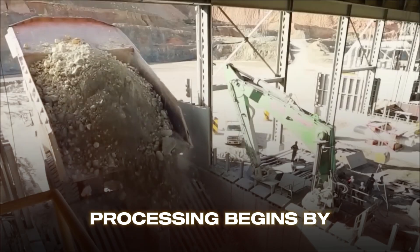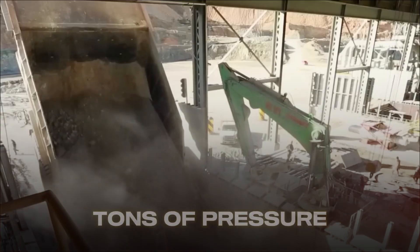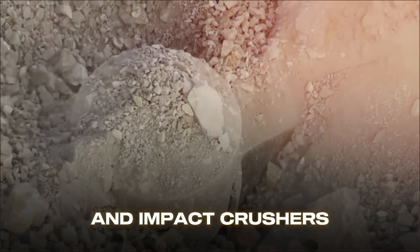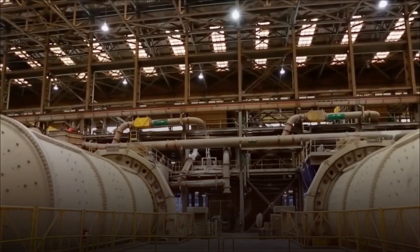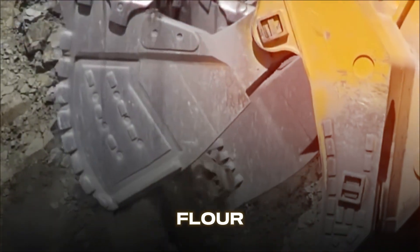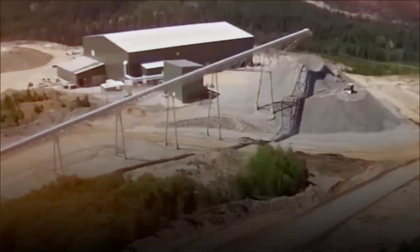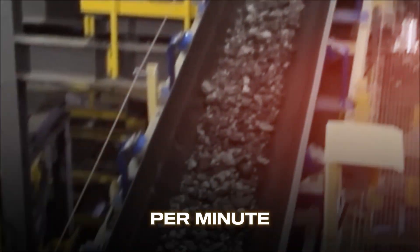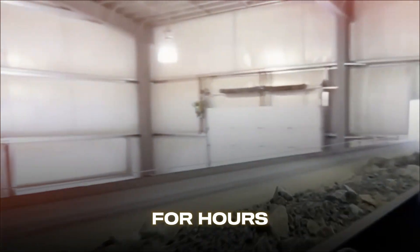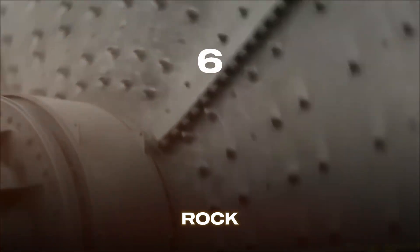Processing begins by breaking down the ore. Primary jaw crushers — massive machines with steel jaws exerting thousands of tons of pressure — reduce car-sized boulders into basketball-sized rocks. Then cone crushers, gyratory crushers, and impact crushers further reduce the material to less than 10 millimeters in diameter. Ball mills and SAG mills then grind the ore into a powder as fine as flour. These rotating drums, some over 10 meters in diameter, are filled with thousands of steel balls. As the drum rotates at 15 to 25 revolutions per minute, the grinding media cascades down, pulverizing the ore. Water is added to create a slurry, and grinding continues until the optimal particle size is achieved, ensuring copper minerals can be efficiently liberated from surrounding waste rock.